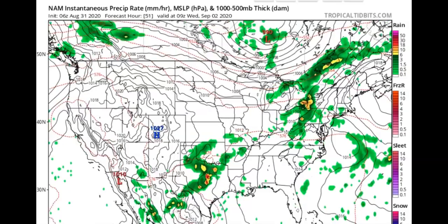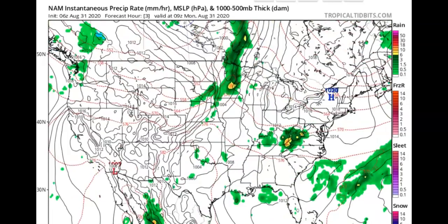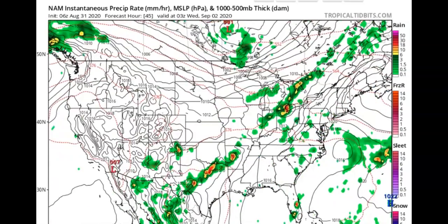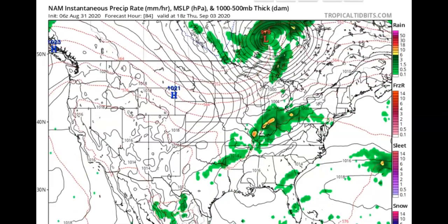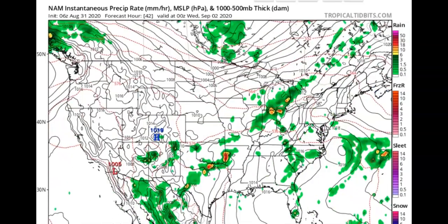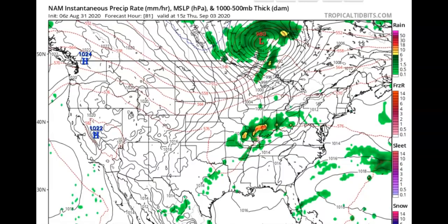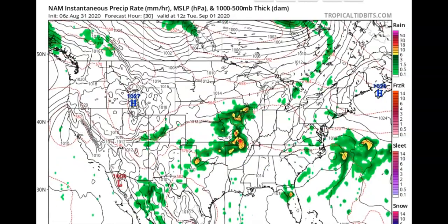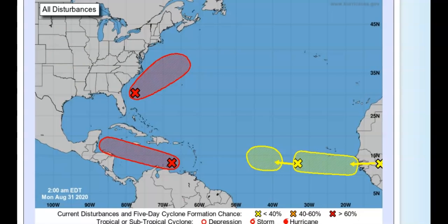Behind this front, a much cooler air mass will overspread the northern and central Rockies and plain states with daytime highs around 10 to 20 degrees below normal. Temperatures may be cold enough to support mixed precipitation or even some light snow in the higher elevations of the northern Rockies. Monsoon moisture into the southwest will continue the threat for locally heavy rainfall through Tuesday. Dry and windy conditions on the back side of the cold front will bring elevated to critical fire weather concerns across the central Great Basin, where widespread red flag warnings are already in effect.